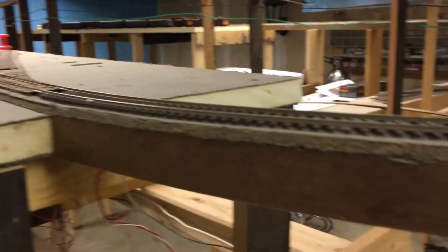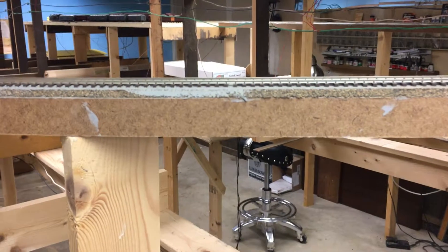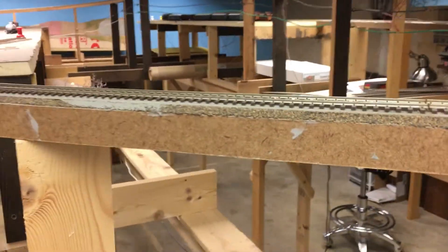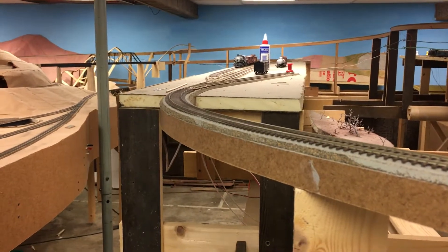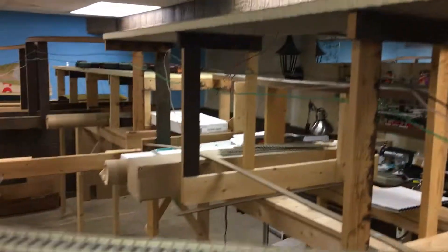It will come out of here and go across another deck span. There'll be a river running all down between Island Mountain on that side and the High Line logging line on that side.